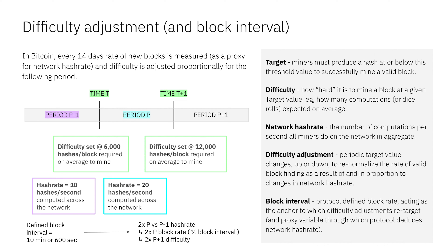Since hash rate has doubled, the protocol needs to double the difficulty. When difficulty goes up, the target value also goes up and it requires more hashes per block. As a result, it should slow down the time that blocks come in, renormalizing back toward the 10-minute mark.